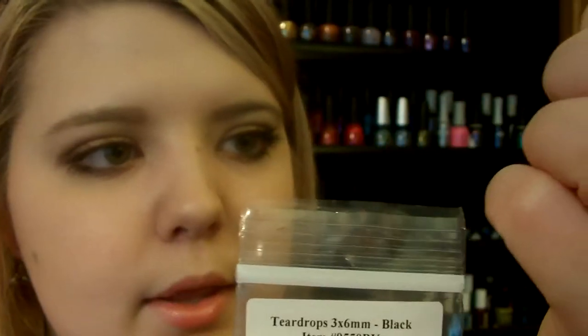Throughout this whole video you've probably noticed a flower or something on my nail. I was too caught up to tell you guys. I just put on some teardrop rhinestones from dollarnailart.com — I'll link that in the description. These are teardrops, 3x6 millimeter in black, and that's what's on my nail. They're not done perfectly — I just wanted it to be inspired by like a modern daisy or something. I just love having a little detail on my nails sometimes.